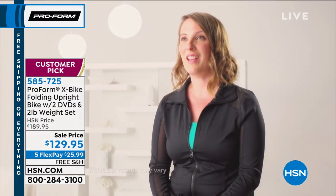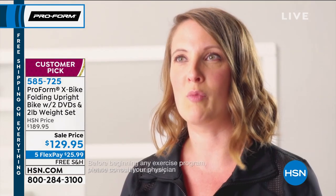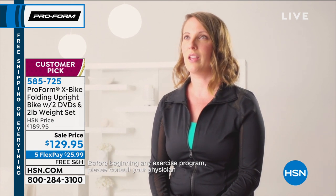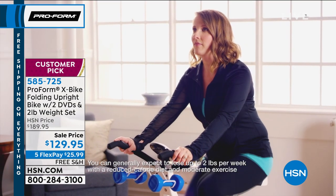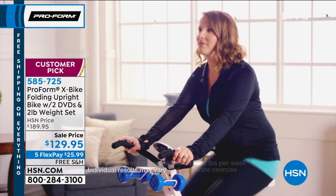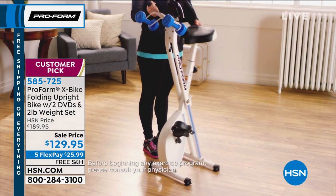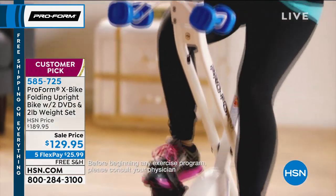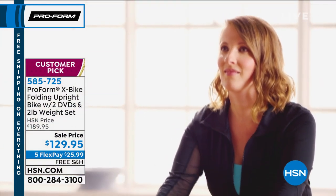My name is Rachel. I have three kids. Before the X bike, I didn't really make it a priority to work out — I'd go to the gym just whenever I felt like it. It's really nice having the X bike at home so that if I don't make it to the gym, I can still work out when my kids are home. I'm able to use it wherever I need to in my house — take it upstairs, help my kids with homework and still work out, or take it downstairs and watch TV with my family.